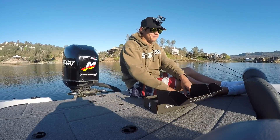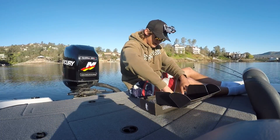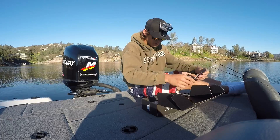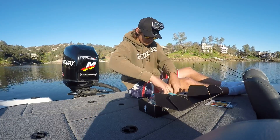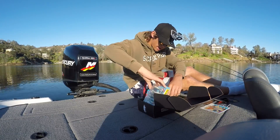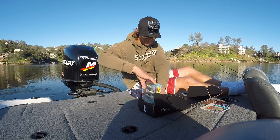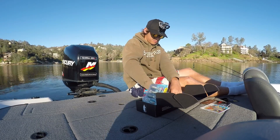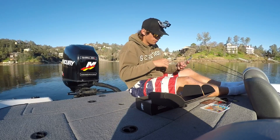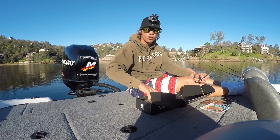We're gonna start off with a bait like that. Don't know how that's gonna work or how I'm gonna feel about that bait. I'm gonna try it. Starting off already with the bait — I gotta find the card now. Hope, there it is at the very bottom. We're gonna start off with the Real Deal Shad by Big Bite Baits, retails for $6.99, and it looks like crap.